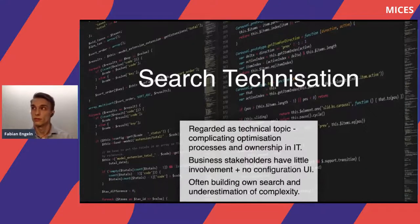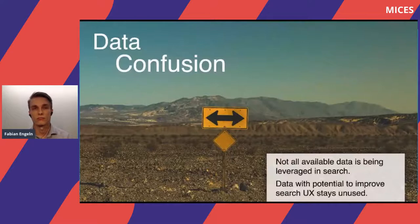Also, companies often just build their own search, underestimating the complexity and forgetting about many business or customer requirements. Last but not least is what I call data confusion — not all available data from different systems, like analytics data or customer data in CRM systems, is being used in the search system to improve user experience. For example, for personalization purposes or to make product rankings more relevant.